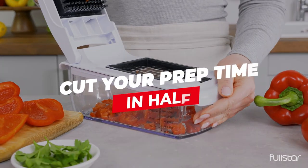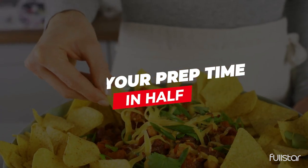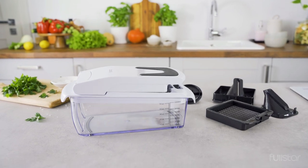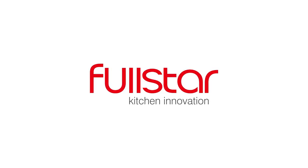Detachable, dishwasher-safe pieces make it easy to clean. This compact, durable chopper saves time for busy cooks who appreciate efficiency and precision.